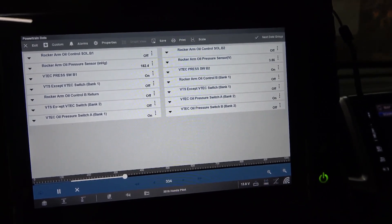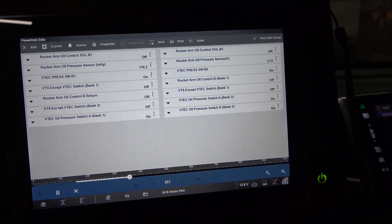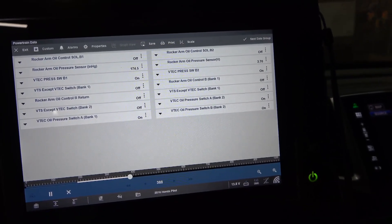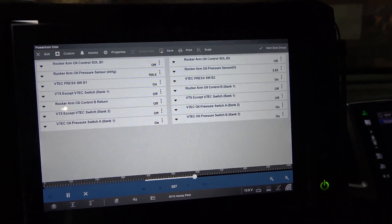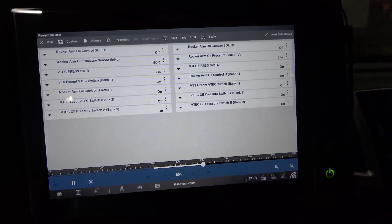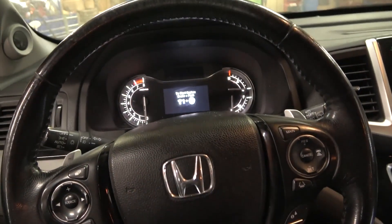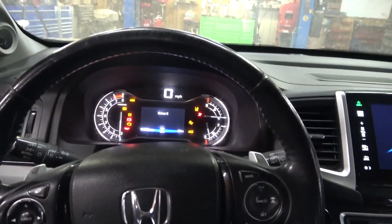Starting the engine — this engine goes straight to high RPMs as soon as it started. The idle is too high. I don't want to run this engine too long, so I'm going to turn this off. Now what we're gonna do is go under the hood and do some tests at the switch itself. I'm going to leave the key on and let's go under the hood.